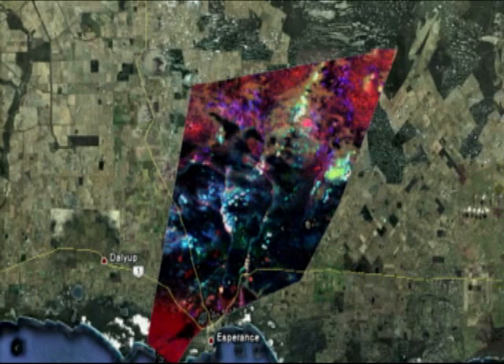Potassium is red, thorium is green, and uranium is blue. Areas that are white are high in all three elements, and areas that are black are showing no gamma-ray emissions.